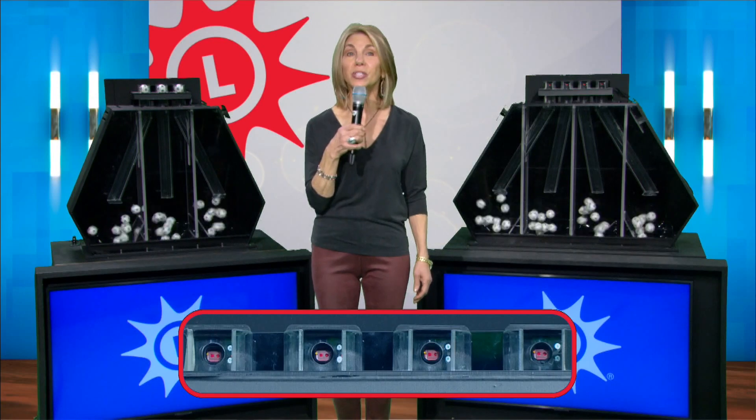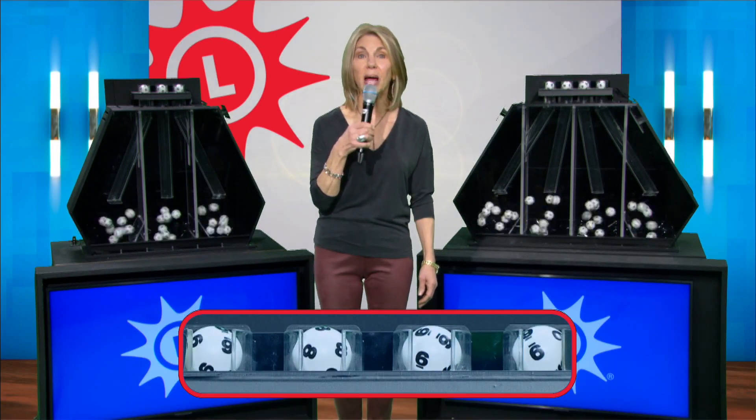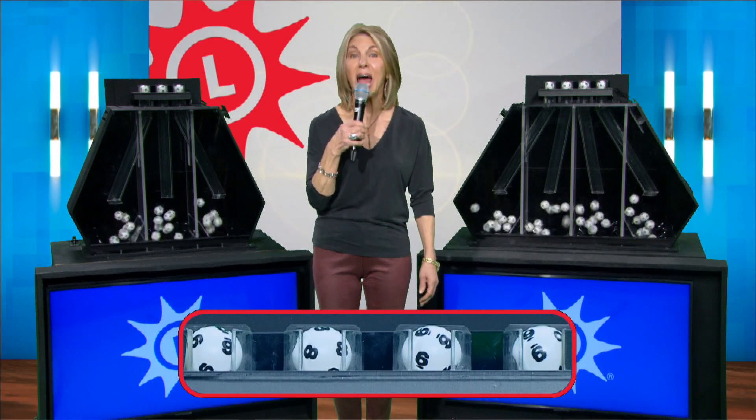Balls are mixed. Your numbers are starting off with a six, followed by eight. We've got another six and a nine.